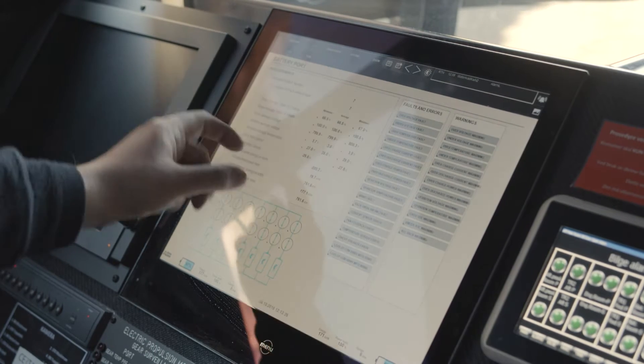The system can be customized to each vessel. I had a little bit of say in it, so I think it's a good system. It's quite easy when you get used to it.